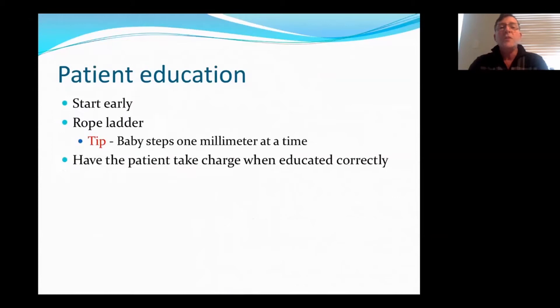Patient education — really start early. Start when the fistula is first created. With rope ladder, do one millimeter at a time, and actually have the patient take charge when educated. If they're educated correctly, they can do so.